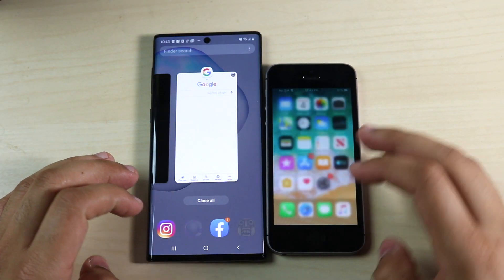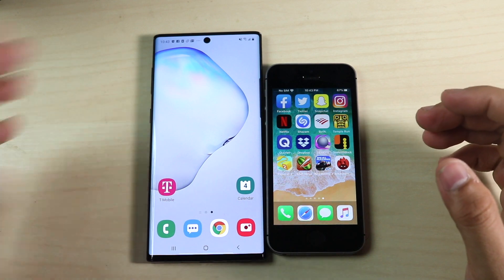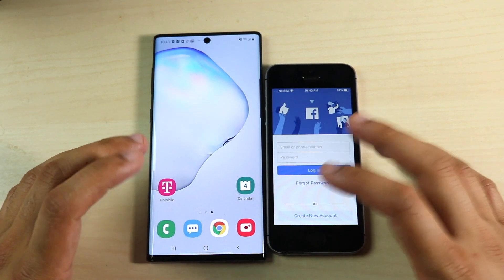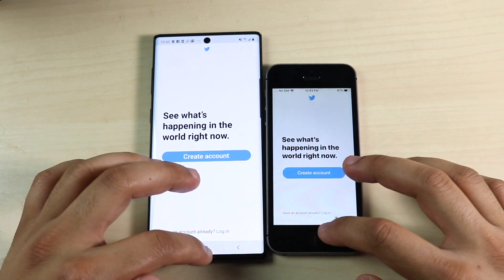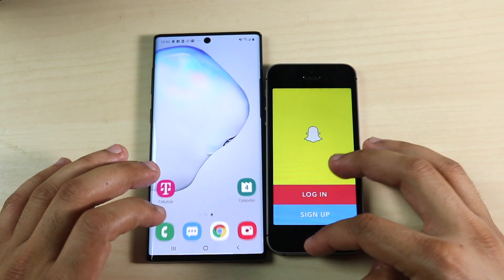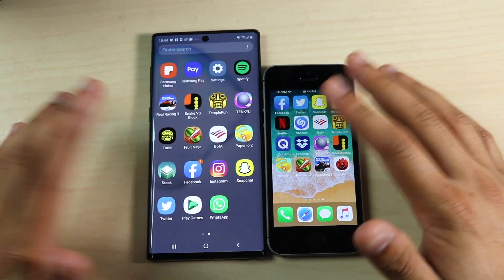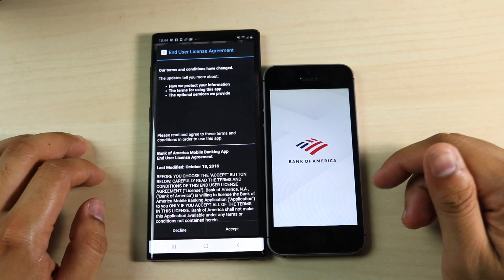Let's clear out all the apps in the background. They just look so goofy right next to each other — the Note 10 is so massive and the SE is so small. Facebook — three, two, one — and the Note 10 actually beat it; I was honestly not expecting that, usually on iOS devices Facebook loads faster. Twitter — three, two, one — the Note 10 is way faster again. Instagram and BofA — three, two, one — the Note 10 is the faster device again.